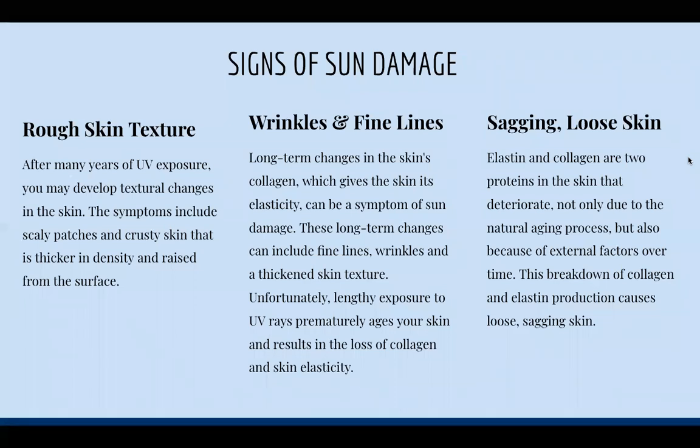Signs of sun damage include rough skin texture. After many years of UV exposure, you may develop textural changes in your skin. The symptoms include scaly patches, crusty skin that is thicker in density and raised from the surface. If you ever have that really thick patch of skin and think it's dry skin, it might actually be sun damage — if it's really rough to the touch and really thick, it could be sun damage.